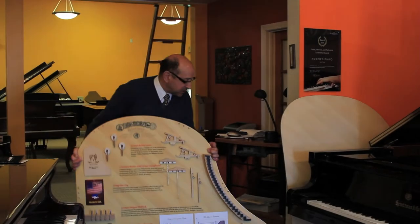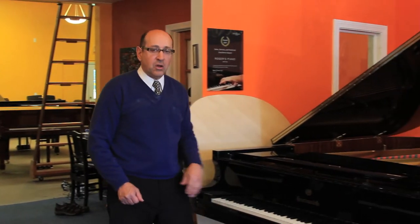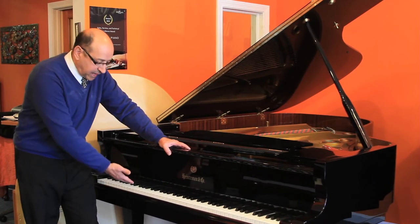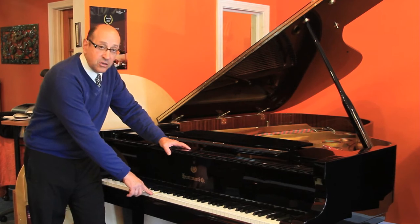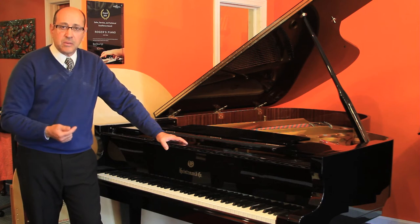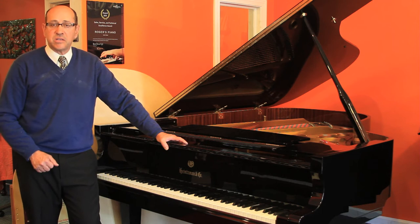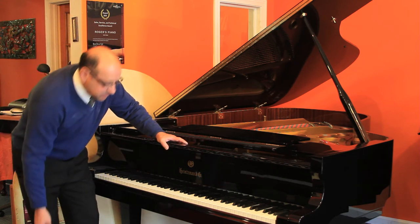There is nothing about a Heintzmann that is anything but the highest quality possible. At Rogers Piano, we take what the manufacturer does one step further. We then apply our technology and our technicians to the action of the piano and perfect not a down weight, not an up weight, but what is called a balance weight — down weight plus up weight divided by two. Long story short, the piano plays as nicely as any piano you will find anywhere in the piano industry.